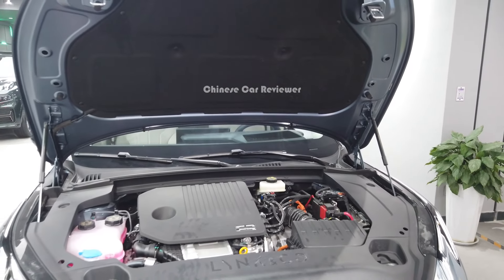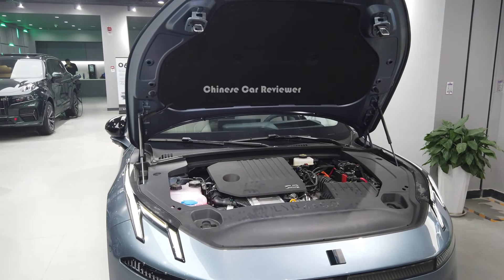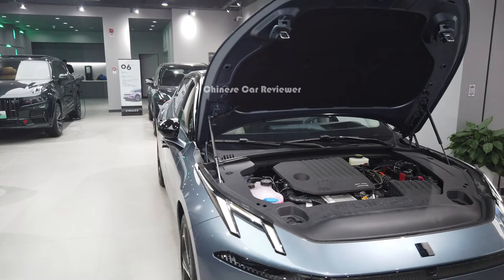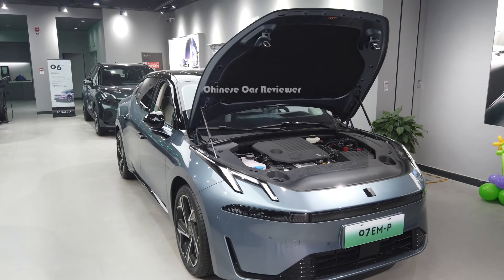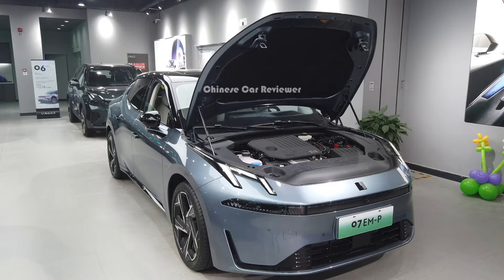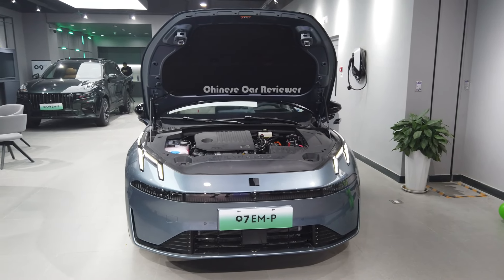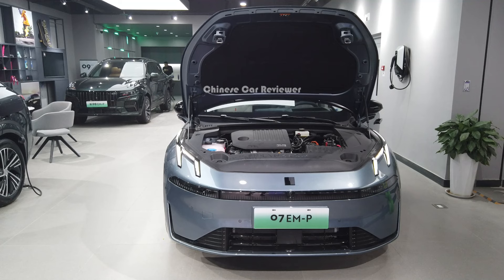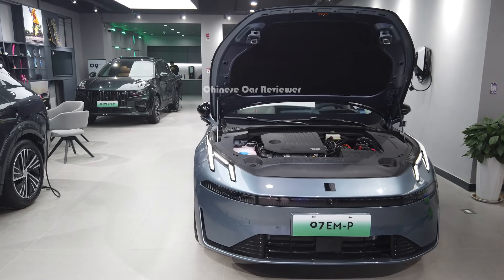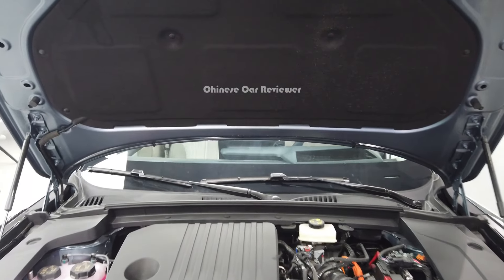The engine bay is hydraulic. They haven't mentioned the power output or any official specifications. But here we'll get a 1.5-liter four-cylinder gasoline engine with either an 18 kilowatt or 22 kilowatt battery pack. The CLTC battery-only range will be around 102 to 120 kilometers. The power output is not officially announced yet but it should be around 160 kilowatts with 255 Newton-meters of torque. It uses a hybrid DHT transmission — we have to wait about a week for all this information.